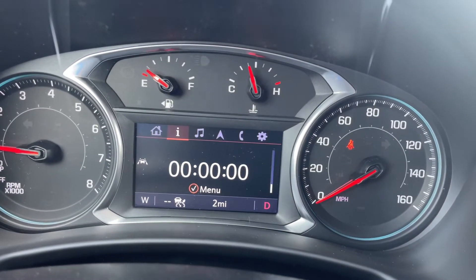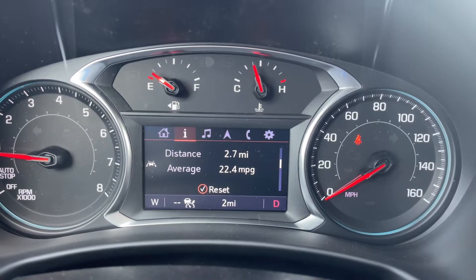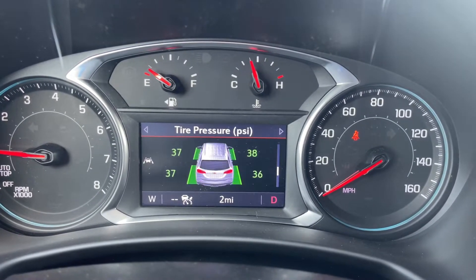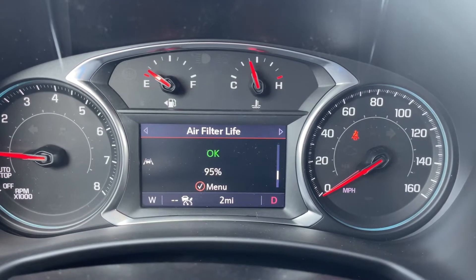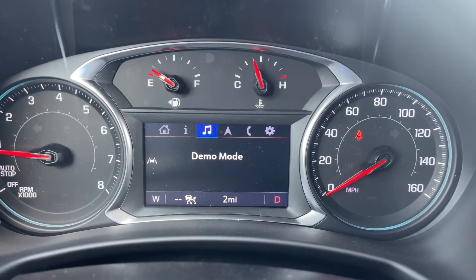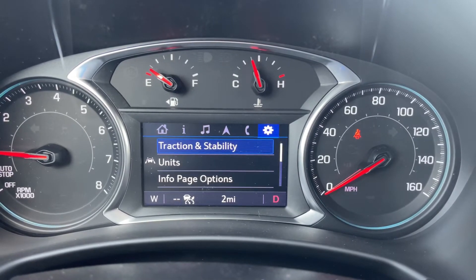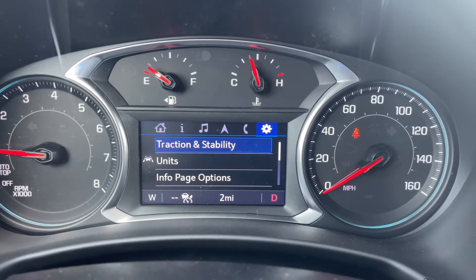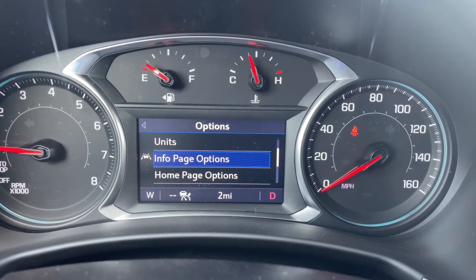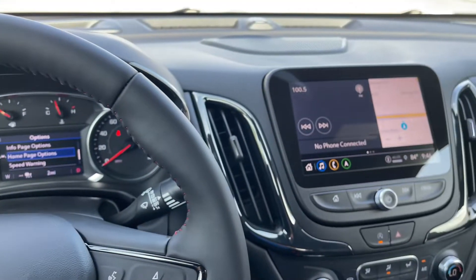On the instrument cluster screen, you have your speed, trip 1, trip 2, fuel life, oil life, tire pressure, air filter life, average speed, and timer. You also have audio, navigation, phone, and settings. Additional options include traction and stability, units, information page options, home page options, and speed warning.